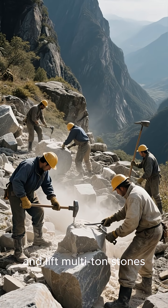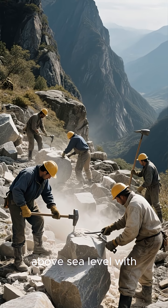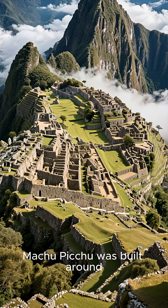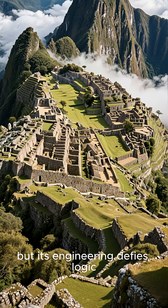Move and lift multi-ton stones 12,000 feet above sea level, with no written language and no metal tools. Machu Picchu was built around 1450 CE, but its engineering defies logic.